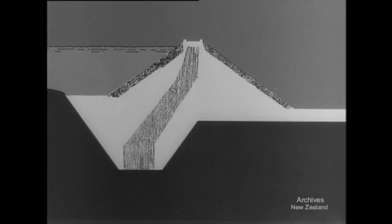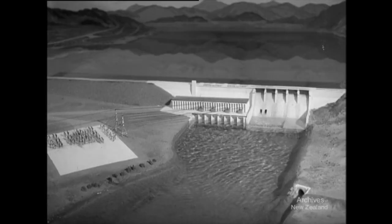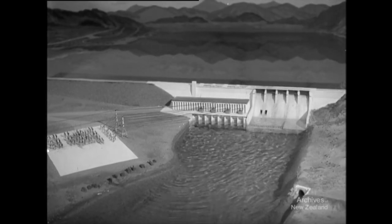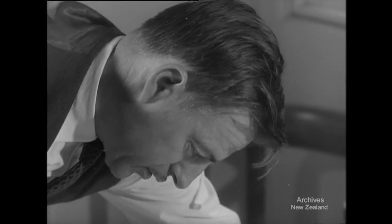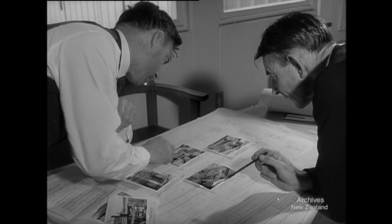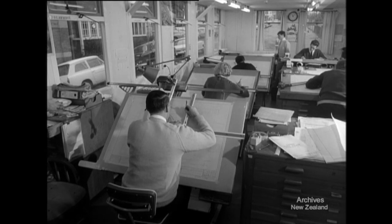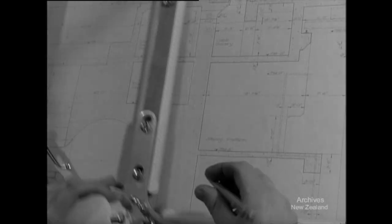The whole dam will rise to the height of a seventeen-storey building. Each week, reports and photos are sent to the design engineers in Wellington to show progress in relation to the plans. Every detail of the heavy, sprawling work on the site is planned and drawn in the quiet orderliness of the design and drafting room, where any modifications are carried out.